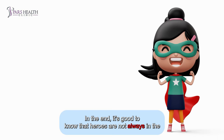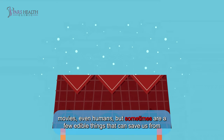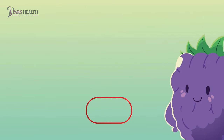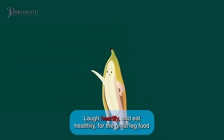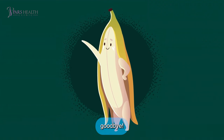In the end, it's good to know that heroes are not always in movies or humans — sometimes they're a few edible things that can save us from our pain. Thank you for being with us. Don't forget to like, share, and subscribe to stay aware of our latest updates. Laugh heartily and eat healthily — the great food adventure is over. Goodbye!